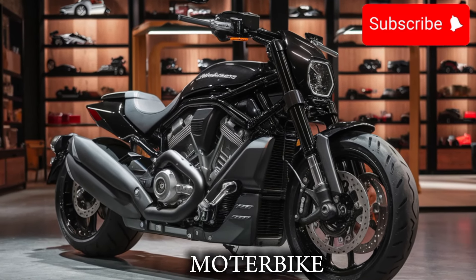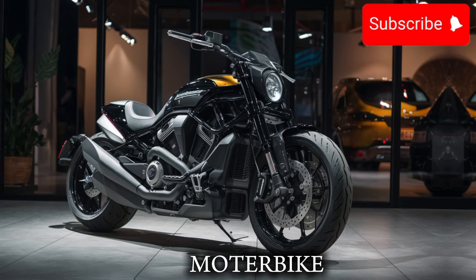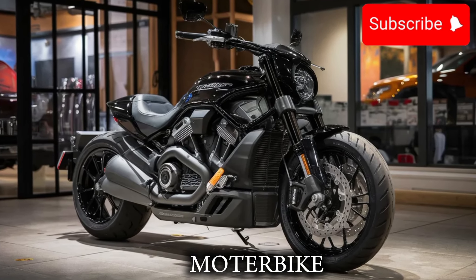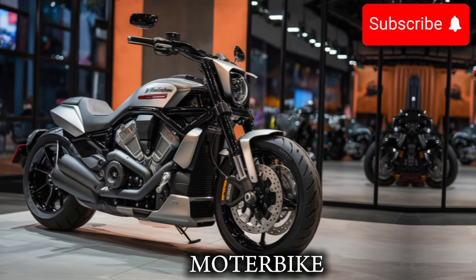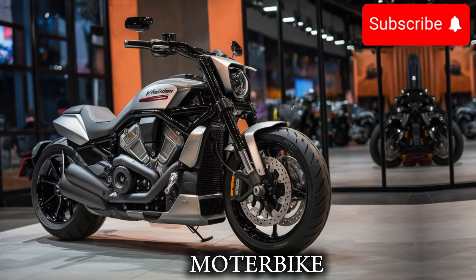What really sets the V-RON apart is its attention to detail. The bike is built with high-quality materials, which gives it a premium feel and look. With a more advanced infotainment system and modern design, you'll feel like you are riding a high-end bike.